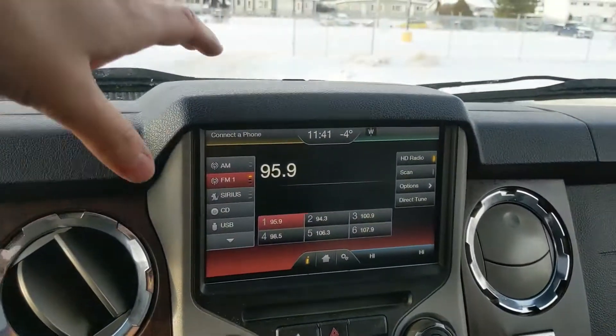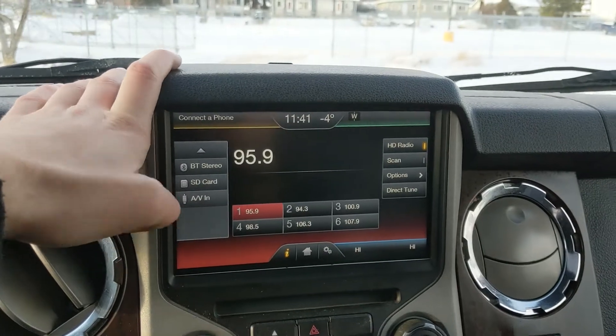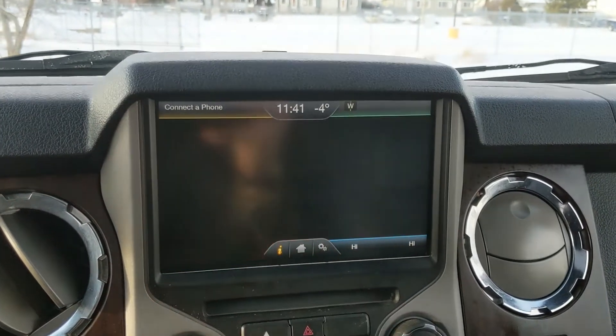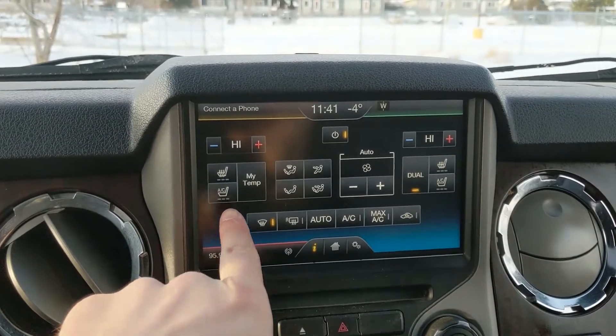Moving on to your center infotainment screen, which is radio, Sirius, CD, USB, Bluetooth, SD, and AV compatible, so you have plenty of options there. In the bottom right, you have your digital climate controls with dual-zone front climate, as well as heated and air-conditioned front seats.